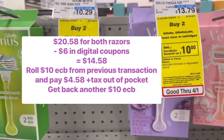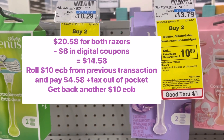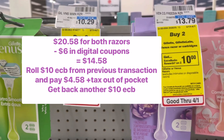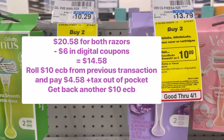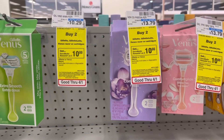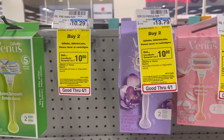Then you're going to use that $10 extra buck that we just got back from the deodorant to pay. So out of pocket, you're only going to pay $4.58 plus tax, but you're going to get another $10 extra buck back. So you're free to do with that as you please, or you can save it for next week and roll it into another deal.